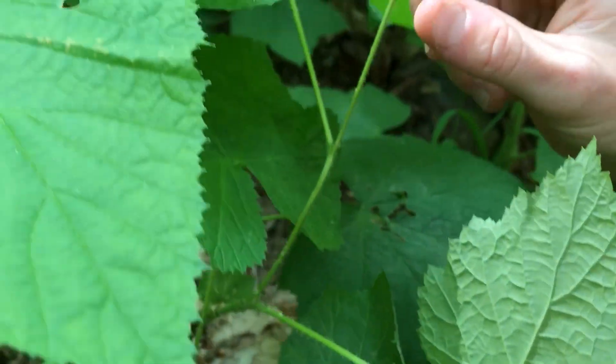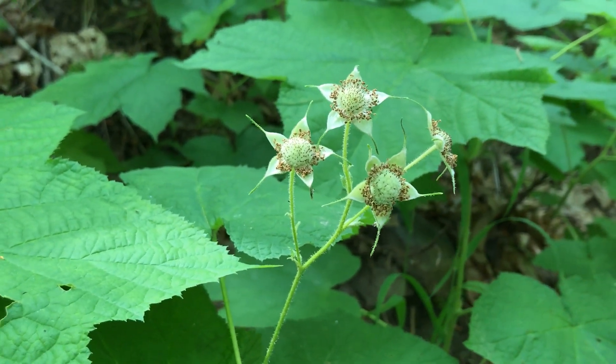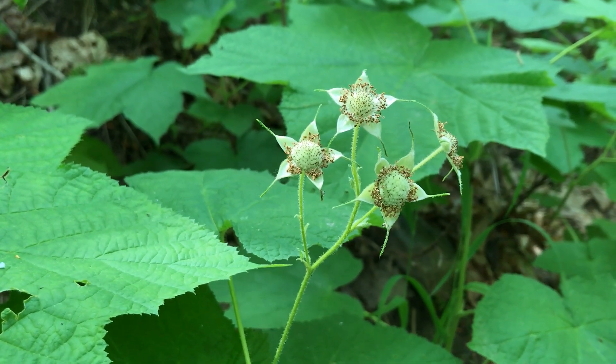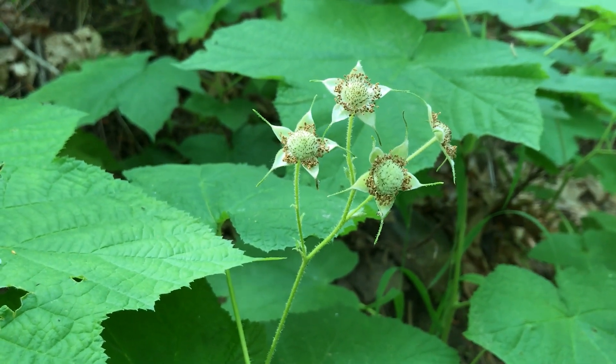Up here we can see some berries beginning to form. Here they're still green, but in mid to late summer the berries will be bright red. I highly recommend giving these a taste — they're 100% edible and very very tasty.